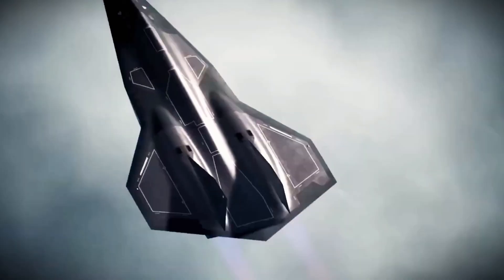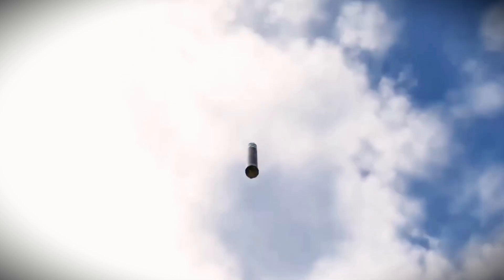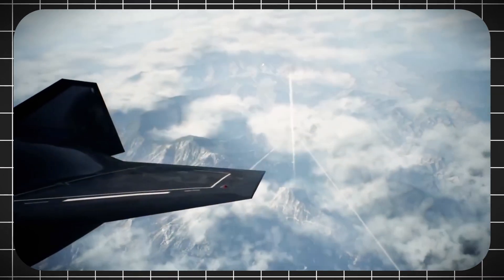Throughout history, tech has driven human progress, reshaping how we live and stay safe. To secure our skies, the U.S. military has revealed a once-secret project that pushes the limits of aerospace engineering.